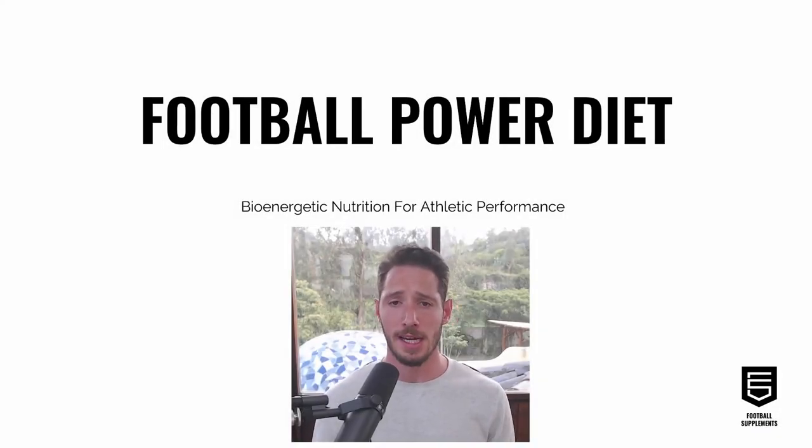Welcome to this presentation on the basis for the football power diet, which is bioenergetic nutrition for athletic performance. My name is Jay Feldman. I'm a health coach and independent health researcher, and I have degrees in neuroscience and exercise physiology from the University of Miami. I'm part of the football supplements sports research team. References for the different slides and points throughout this presentation will be linked at the end.